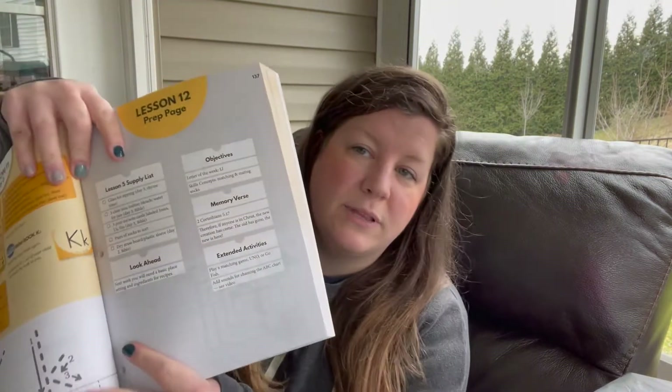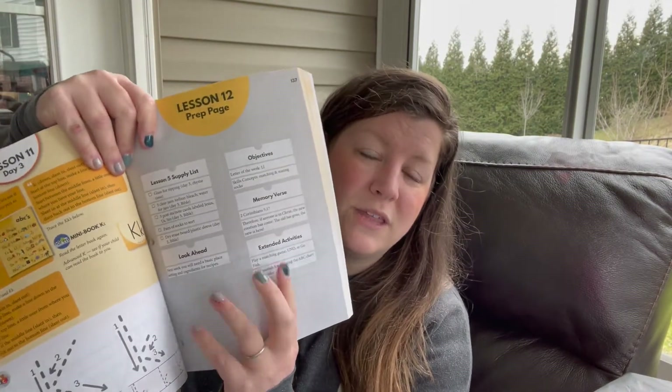Simply K is the main curriculum book and literally if you buy this you don't need to get anything else. Everything you need to teach your kid for kindergarten is in this book, and it walks you through everything — you can literally open and go. At the beginning of the lesson they have a supplies list showing everything you need to gather, and it also shows you the objectives for the week and the memory work you'll be learning.